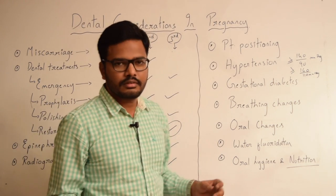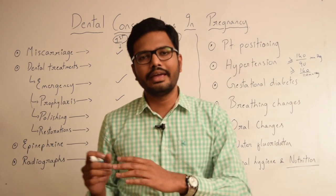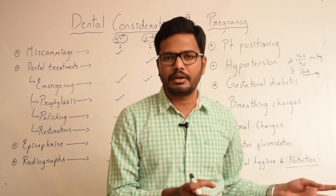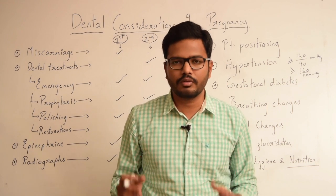Coming to breathing changes — pregnant patients are susceptible to certain breathing changes like increased rate of respiration and dyspnea. Under no circumstance should the patient be placed in a supine position when these breathing changes occur. Always keep that in mind.